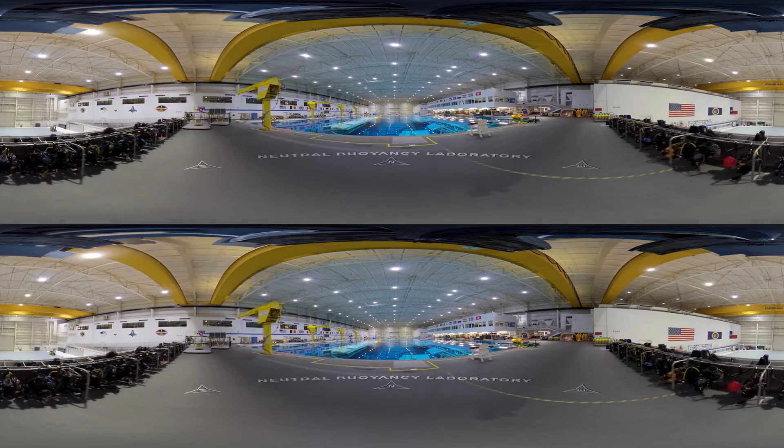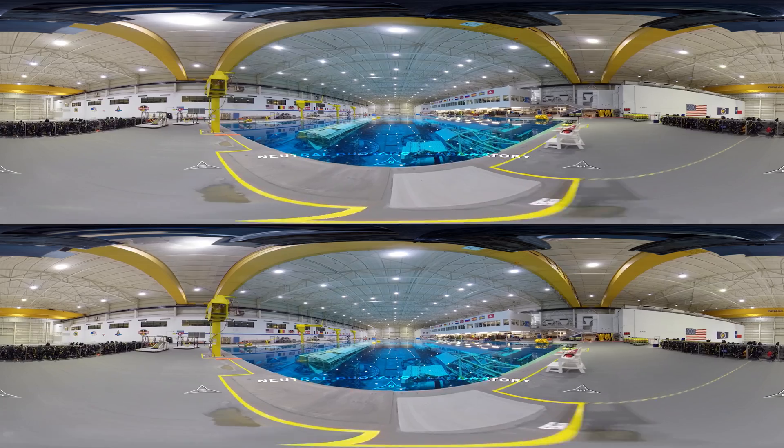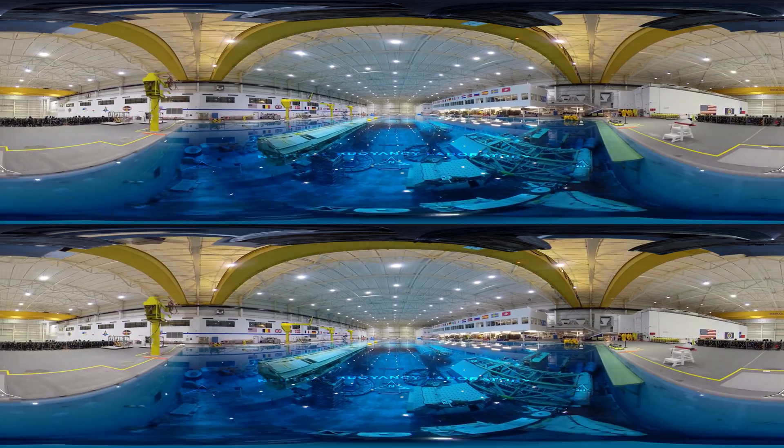The pool is 202 feet long, 102 feet wide, and 40 feet deep. That comes out to be about 6.2 million gallons of water.